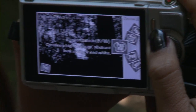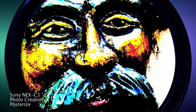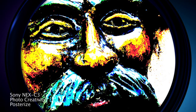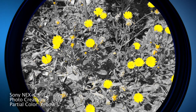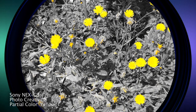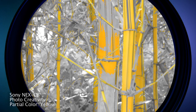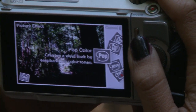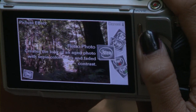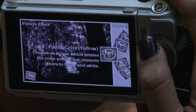Another cool thing is you can see all the effects on the LCD before you take the photo, including the creative effects. A lot of people are taking really creative photos — there are a lot of creative photo apps for mobile devices right now, it's the cool thing to do. It's nice to see that in a camera, and the cool thing about having it live like that is a lot of those apps don't show you what your photo's going to look like before it's done. You have to take the picture and then kind of post-produce it almost.